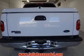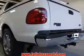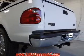Power door locks, power windows, cruise control, and AM-FM stereo. Power mirrors, power steering, and an adjustable tilt steering wheel.